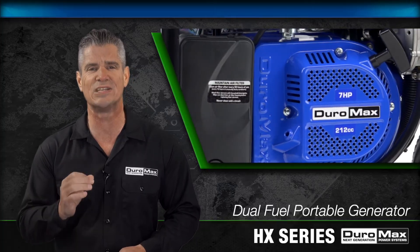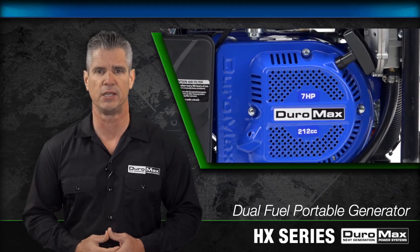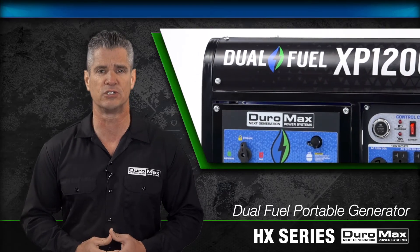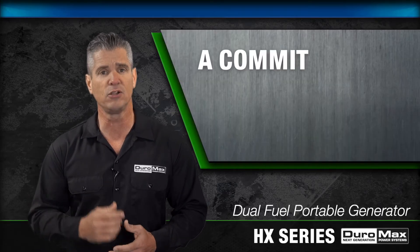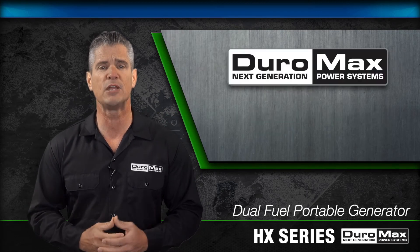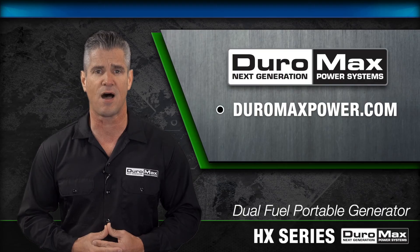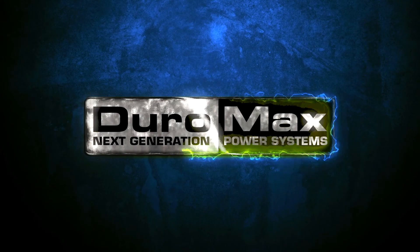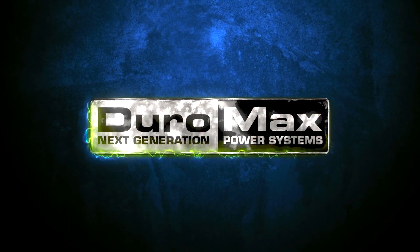When it comes to home backup generators, it's important to invest in industry-leading safety and technology. At Duramax, we're dedicated to creating the latest and greatest innovations for our products. That includes CO Alert and carbon monoxide safety. For more information, visit us online at DuramaxPower.com or give us a call at 844-DURAMAX. Duramax, powering everyone, anywhere.